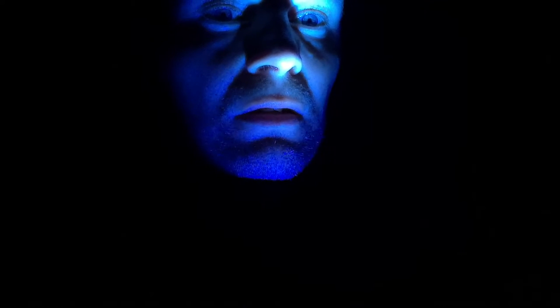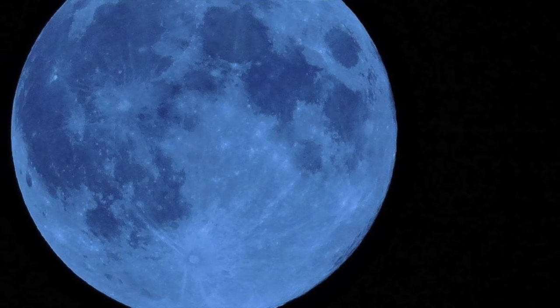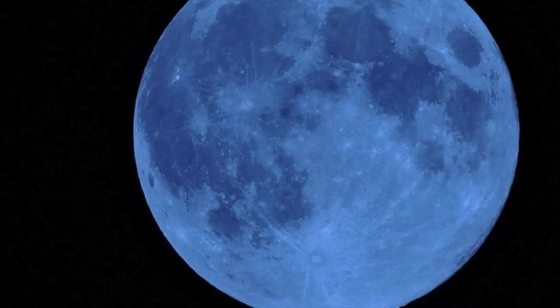Blue is the color mostly resembling the light of the moon, so it's the color of choice if you absolutely want to prevent detection by the enemy. You can use it for reading, navigating, looking at the map, etc.